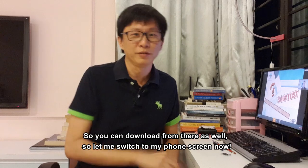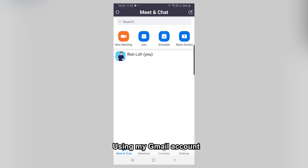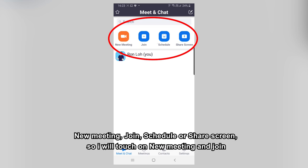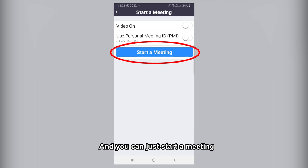Let me switch to my phone screen now. After you download the Zoom app, click to open it and you will be prompted to a page. I already have an account created in Zoom using my Gmail account. From here, there are four options at the top: New Meeting, Join, Schedule, or Share Screen. I will touch on New Meeting and Join. Click on New Meeting — it will pop up an option to turn on your video, and you can just start a meeting.